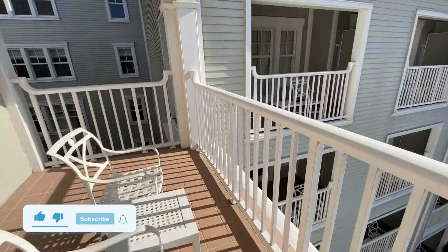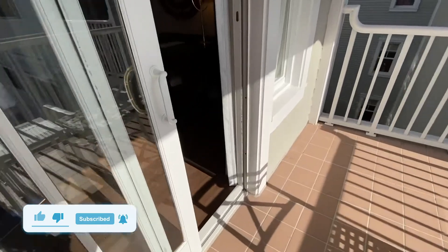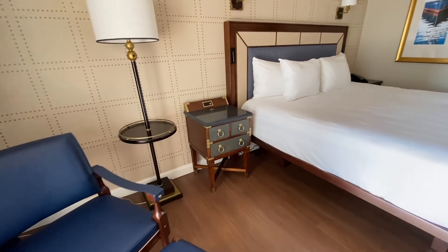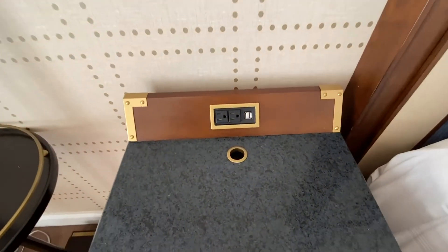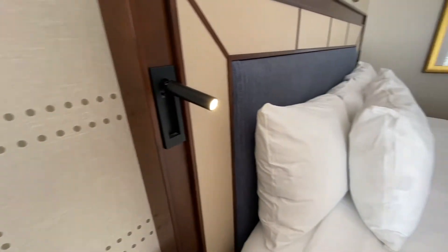All the rooms will have at least two chairs out front and a little table. So if you want to go down to the cafe and get something for breakfast or lunch, you can bring it back and sit outside, which is pretty neat. The end tables will also have more power outlets and USB ports. On the side of the bed there's a little light so you can read if you wanted to.